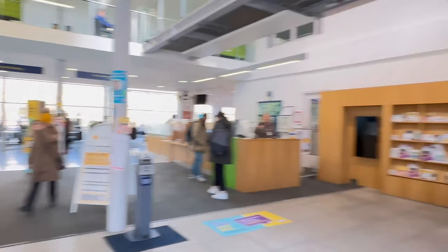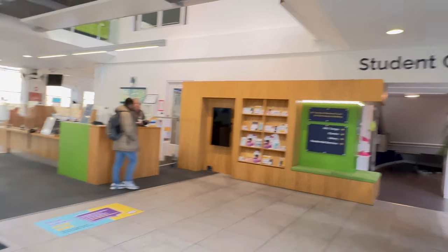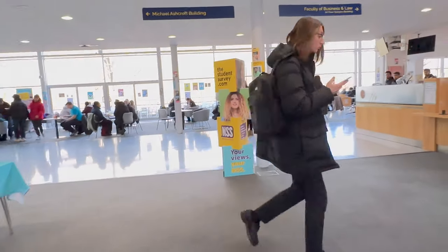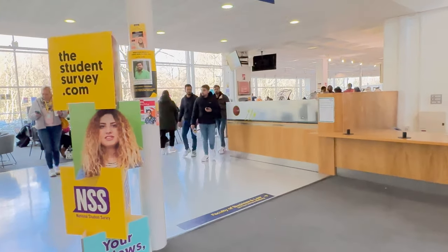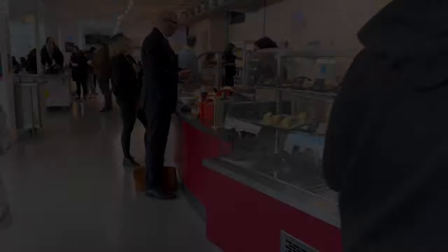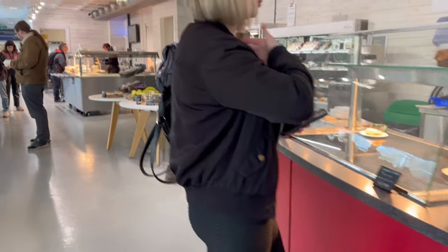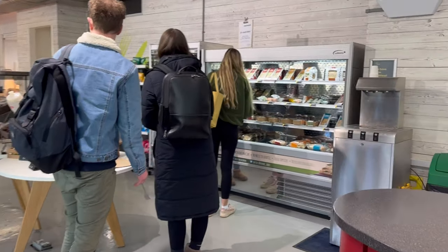To the right we have the student centre and library, so we can get all our student support — whatever issues we have, we can address them here. And if we go straight and take a turn, we have the canteen. The canteen food is really fresh and there are multiple varieties. It's very healthy to eat inside the university rather than going out and munching on junk.